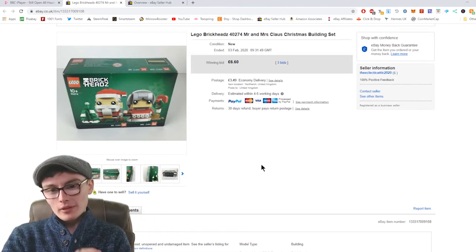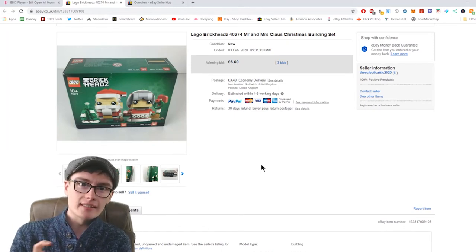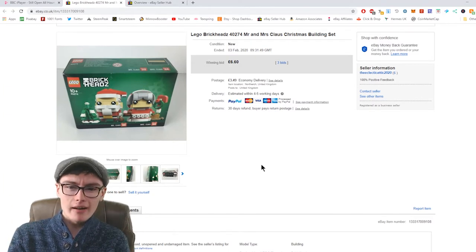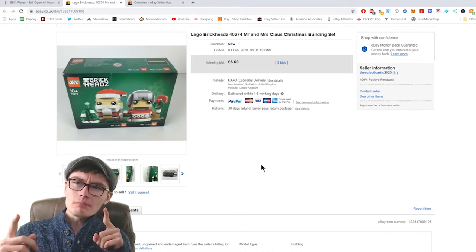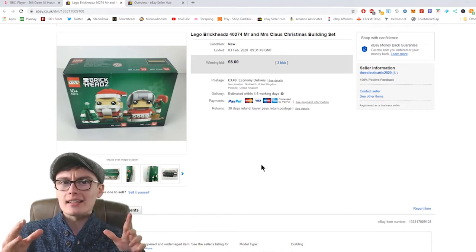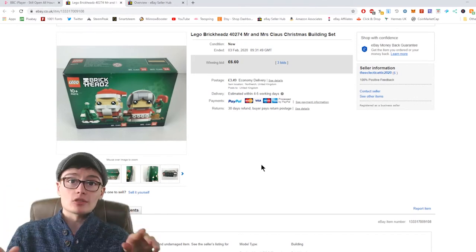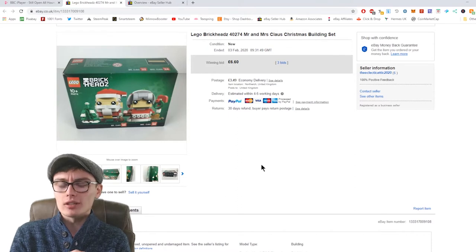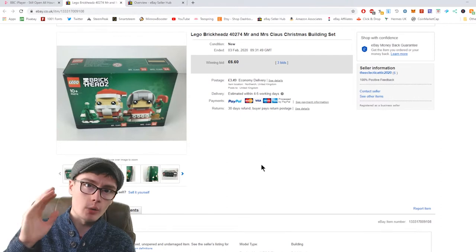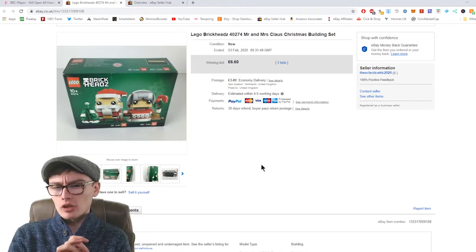It cost me maybe about 70p in fees because it went around twice — maybe even three times. I am a little bit concerned with the money I'm spending on fees, because I didn't realise how much it actually is for an account without a store — it's quite a lot: 36 pence per listing. And considering some of the items I've got on auction are only going on there for £4.99, £5.99, £6.99, and some of them are going around a couple of times, yeah.